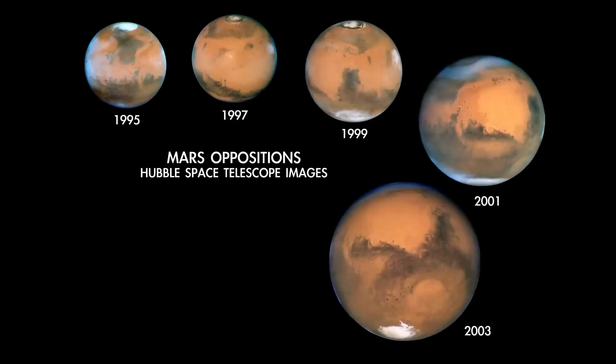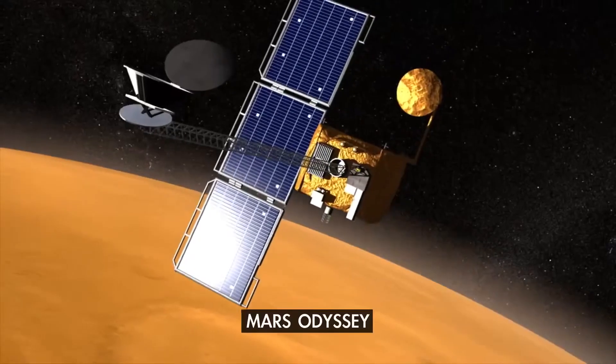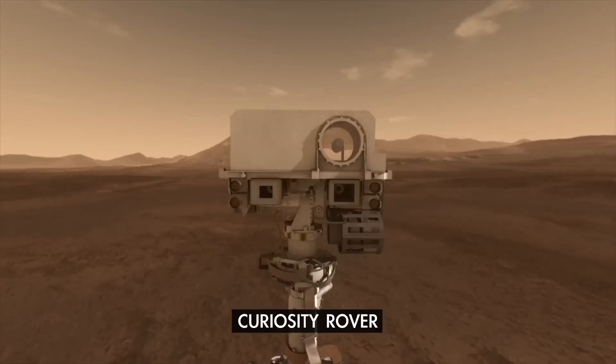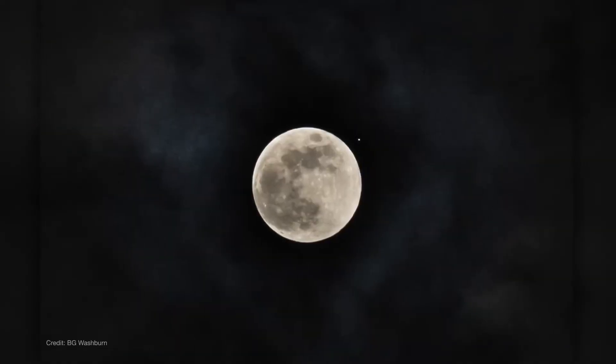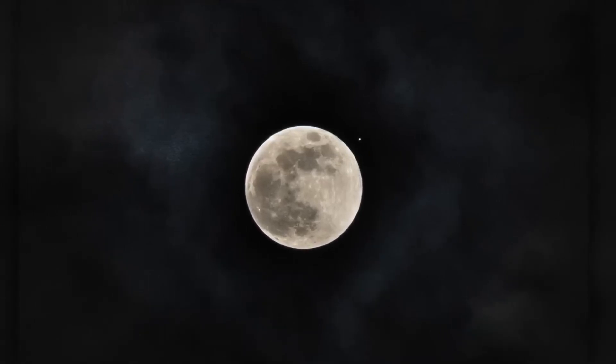This one won't be the most spectacular ever, but it's still closer than average, and provides a great opportunity to observe the nearby planet where NASA has five missions currently operating. And on the 13th, the full moon cozies up to Mars, appearing super close to the red planet that evening.